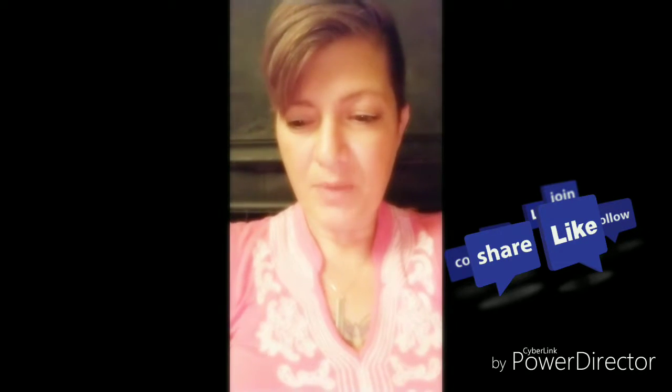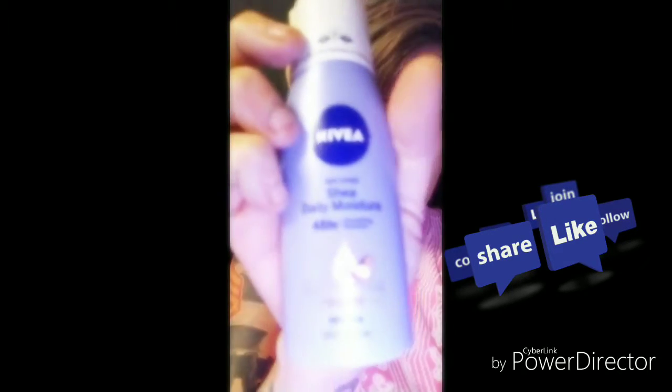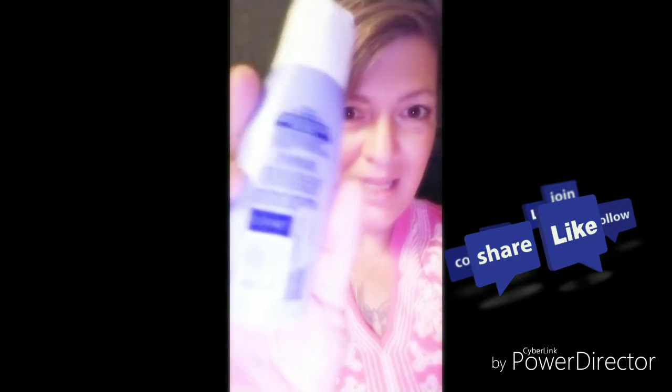I have to wash my hair today anyway. The next thing I wanted to show you is the Navia Shea daily moisturizer — it's a 48-hour smoothing moisturizer. The letters are super small so I can't see anything, but let's open this up.